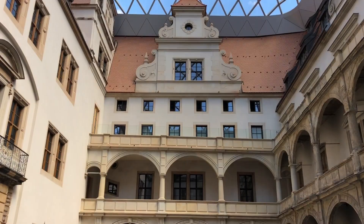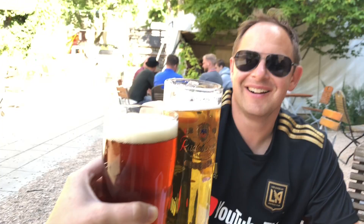We just scratched the surface of Dresden. Be sure to like and subscribe because coming up next is part two of Dresden.